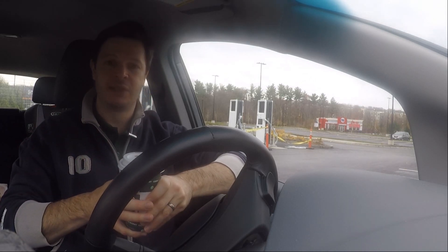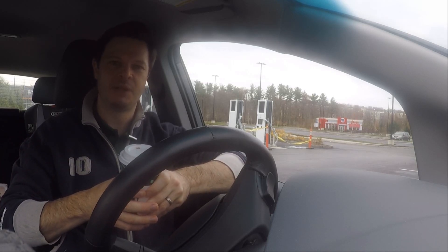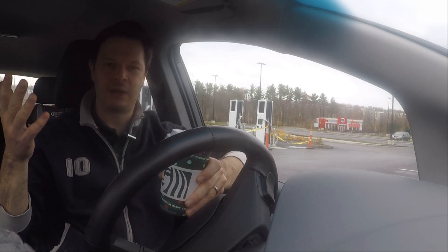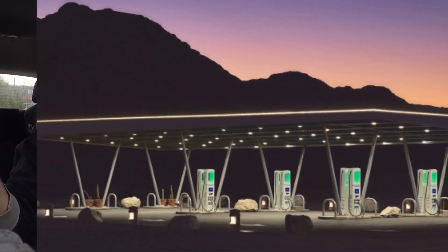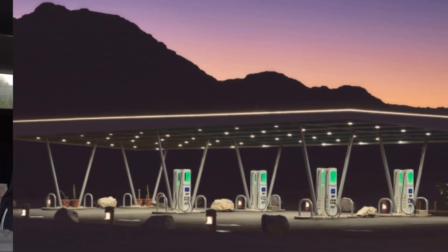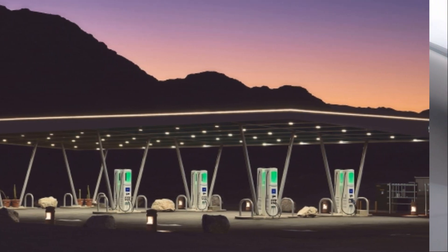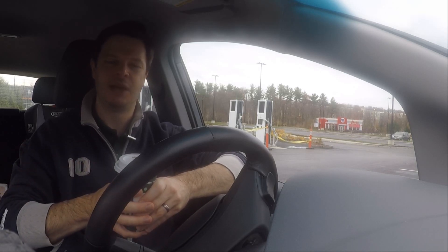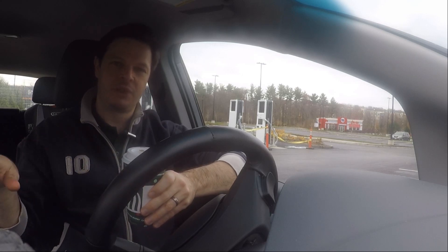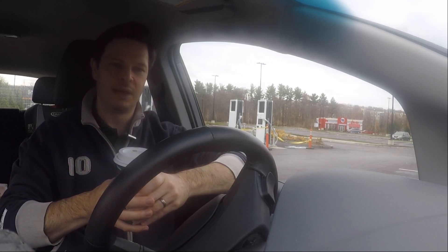On amenities — which we'll get into in an upcoming Coffee and Kilowatts episode — the things around the station matter for practical use. Having a canopy to protect against the elements is one of the first things we're starting to see, and it's exciting to see that going live in Baker. More battery energy storage systems would help offset demand peaks and shave off peak demand charges, making the network more cost effective.